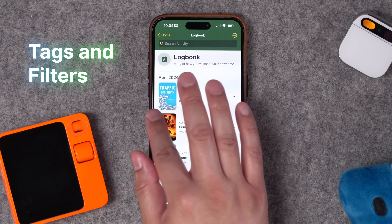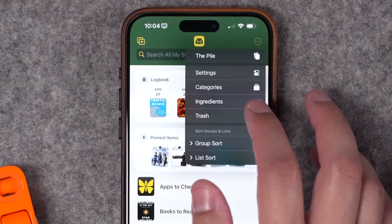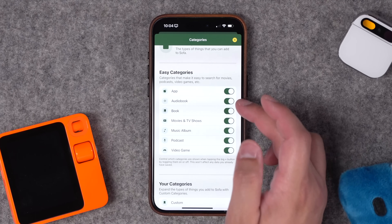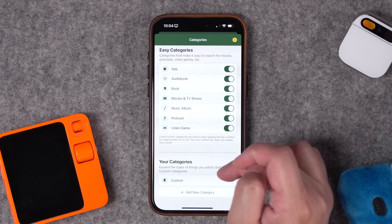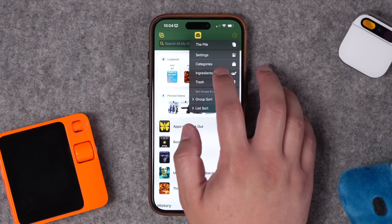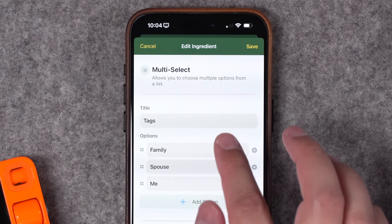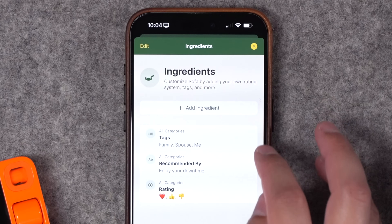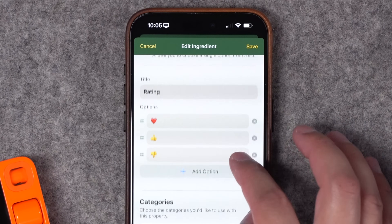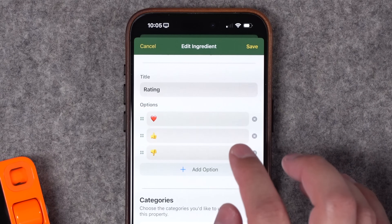When it comes to ingredients for different items, go to the home screen of Sofa, hit the three-dot menu in the top right, and you'll see categories and ingredients. Categories is pretty standard — you can turn on or off audiobooks, music albums, apps to try, and even create your own custom categories. One of the newer features I love is the ingredients section, where you can customize specific tags. I have family, spouse, and me, and you can also customize the 'recommended by' section and the rating.